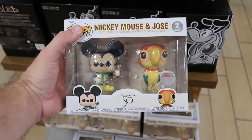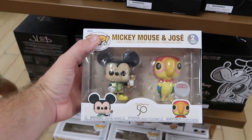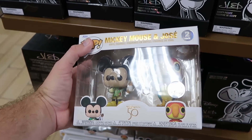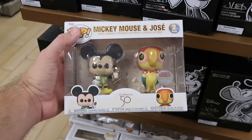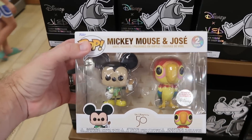They also just got the double Funko Pop sets here that were over at the World of Disney Store for the 50th Anniversary — you got Mickey Mouse having a Dole Whip and then Jose. That comes with a little exclusive sticker there for Disney property. These are only $20 a piece — that is a really cool offering.